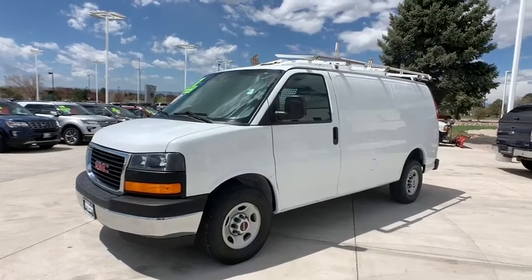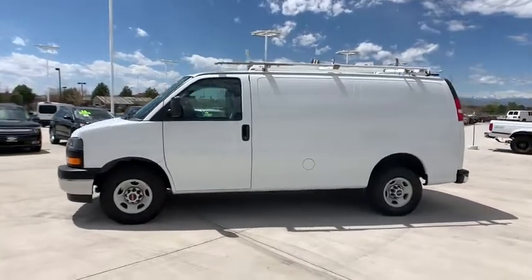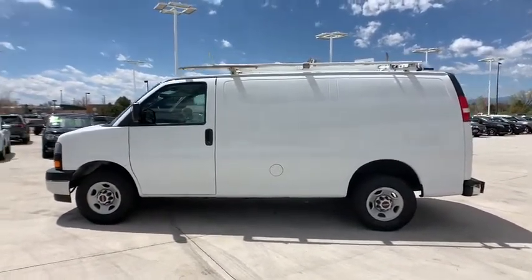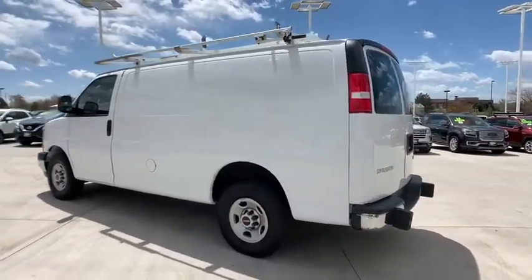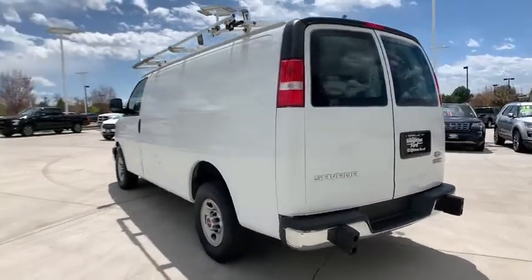Looking for the right vehicle? Check out the 2017 GMC Savanna. The Savanna passenger van is a blend of comfort, convenience, and style. Available in 8, 12, and 15 passenger models, the Savanna has been designed and refined with safety as the constant goal.